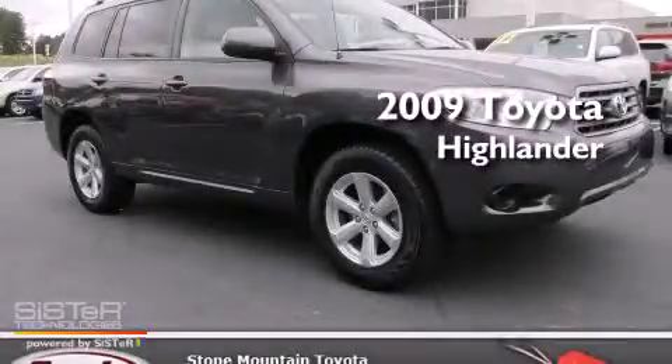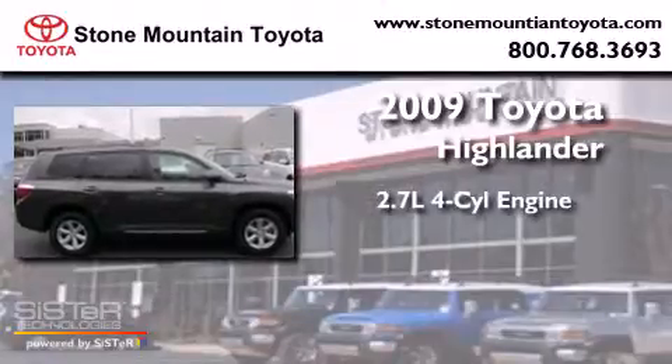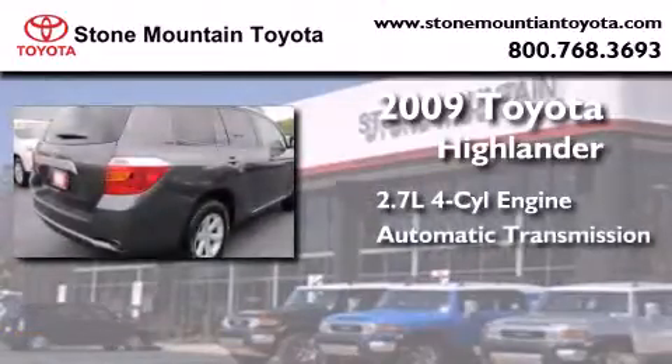This is a certified pre-owned 2009 Toyota Highlander. It features a 2.7-liter four-cylinder engine and an automatic transmission.